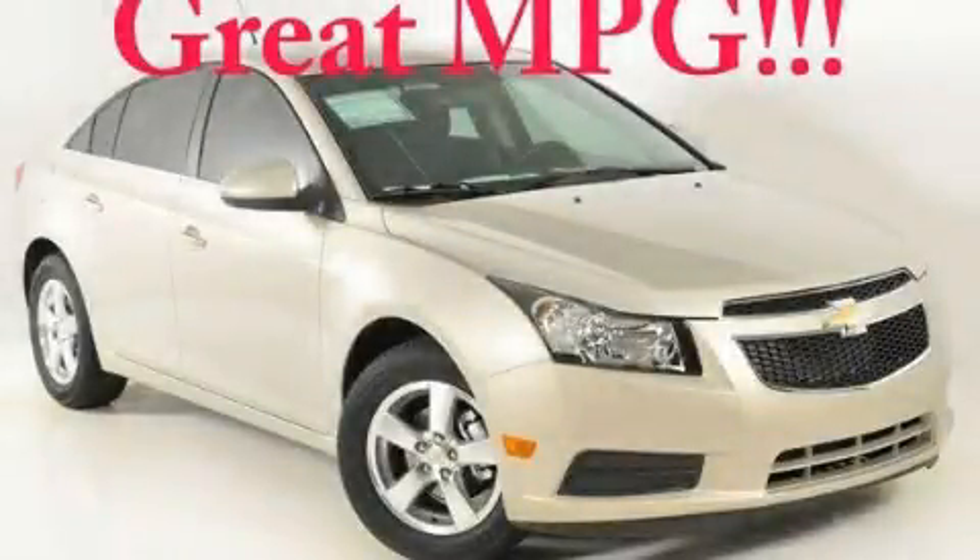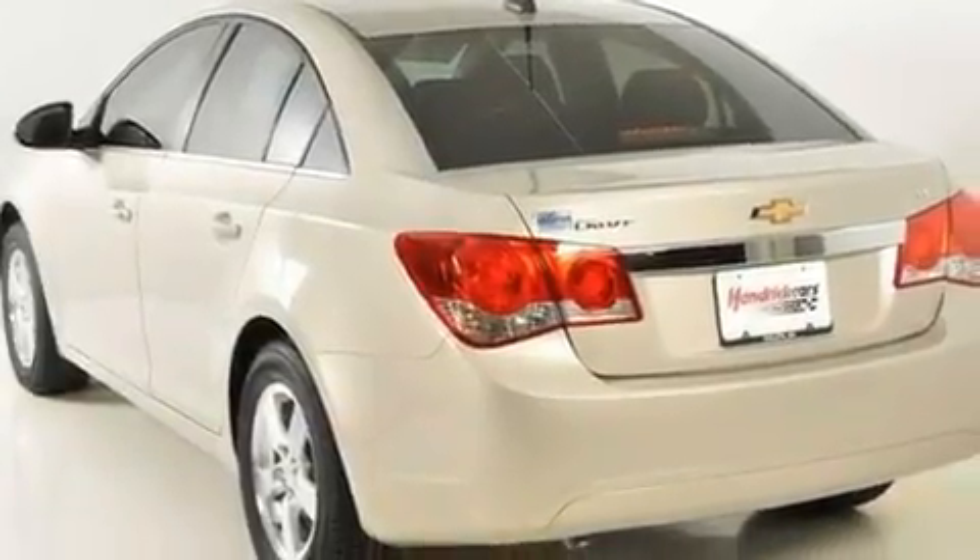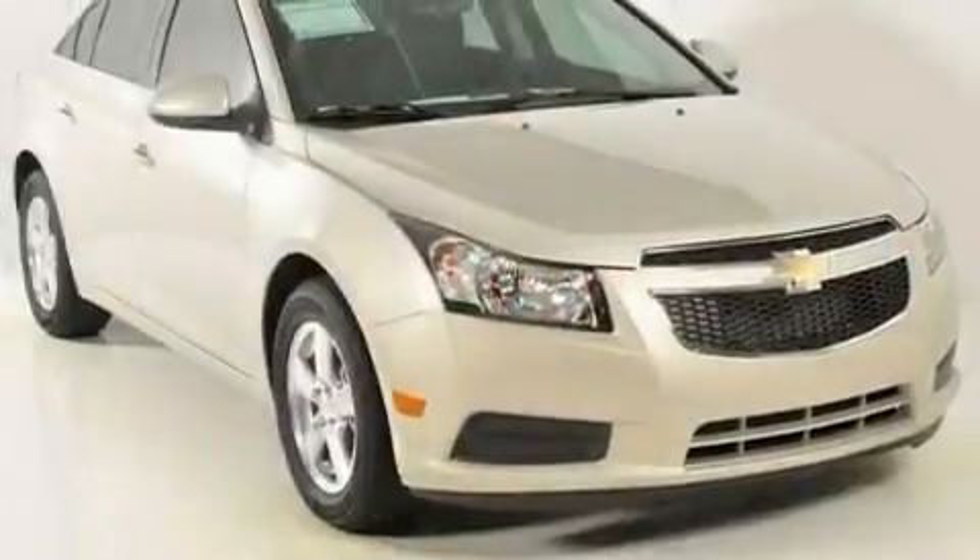This is a brand new 2011 Chevrolet Cruze. It features a 1.4-liter four-cylinder engine and a six-speed automatic transmission.